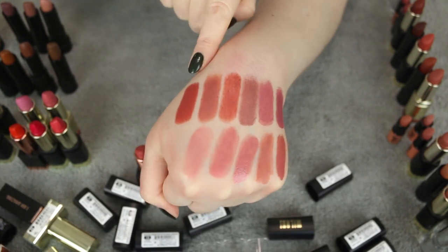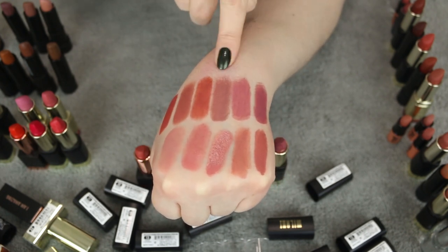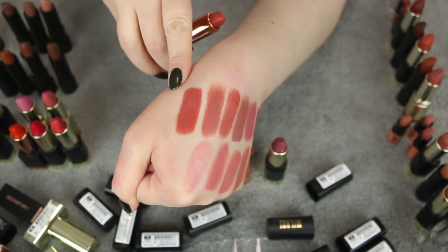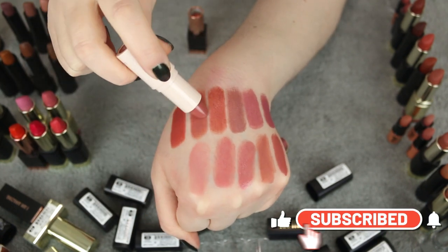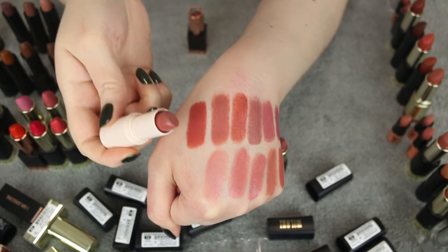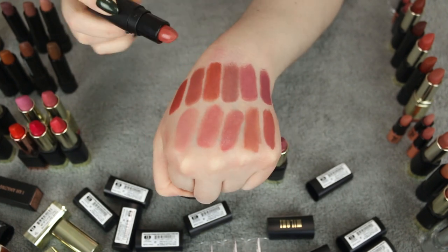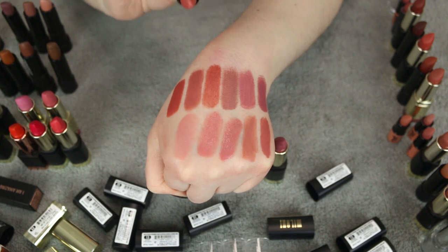Moving on to this row — we're getting to the darker pinks. I've got a few dusty rose mauve colors, which is one of my favorite types to wear. Starting here, I have Real Her Cosmetics I Am a Leader — I don't really reach for this one much so I'm going to let this one go. The next one is from Lauren Conrad Beauty in the shade Shell — I love this so much, I reach for this even to this day, so I'm going to keep it. The third one is from AOA Studio in the shade Guava — I never reach for this, it just doesn't flatter me that much, so I'm getting rid of it.